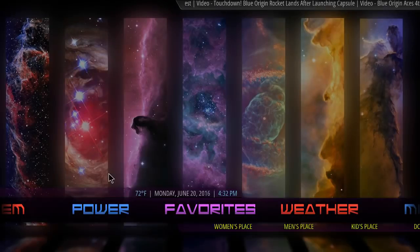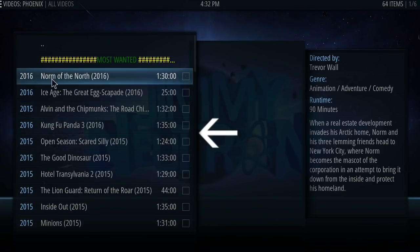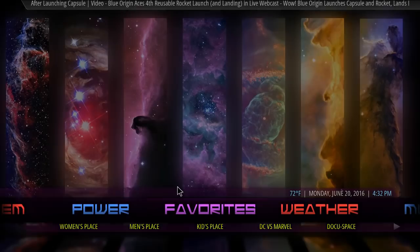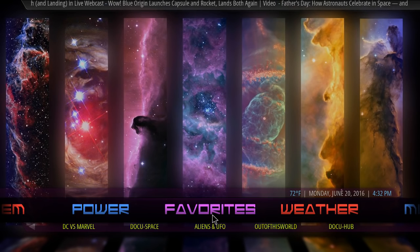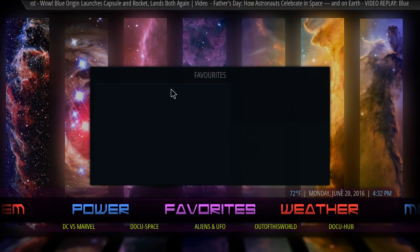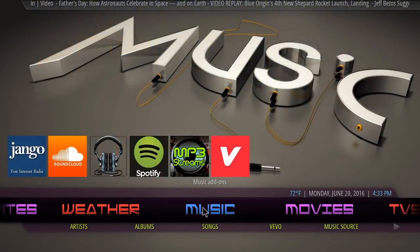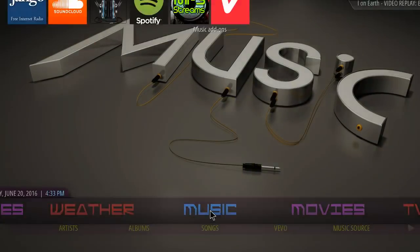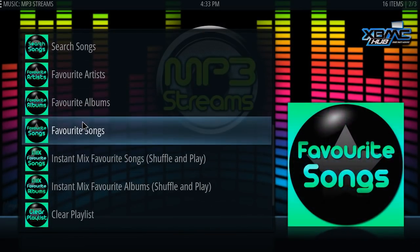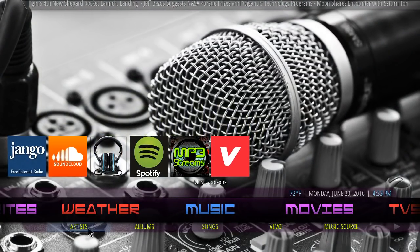There's a Women's Place section — everything relating to what women want to watch is gonna be in this section. Also the Men's Place and Kids Place — you have all your kids' animated films. You have DC vs. Marvel, documentary, space, aliens and UFO, out-of-this-world content, Docu Hub. You can save all your favorites right here. You have your seven-day weather forecast widget. Your music section — everything dedicated to music: Django, SoundCloud, Google Music, Spotify, MP3 Streams.